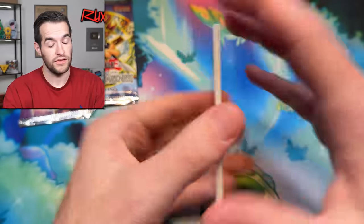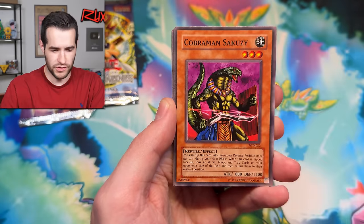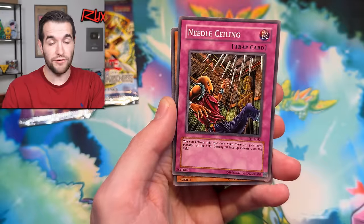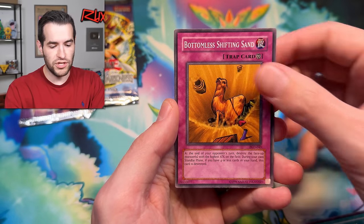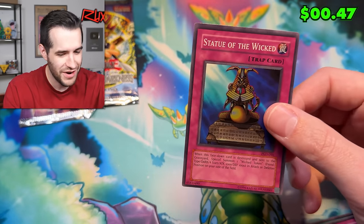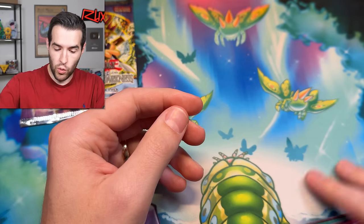I think this is actually a hobby pack because it came out of an open hobby box. Cobraman, Giant Axe — if we get Ring of Destruction it'd be the first time I've ever pulled it. Needle Sealing, Royal Keeper, Pyramid Energy, Bottomless Shifting Sand. I got my hopes up — it's a trap, but it's a super though — Statue of the Wicked. I'll take it — a little Wicked Statue idol kind of stuff.